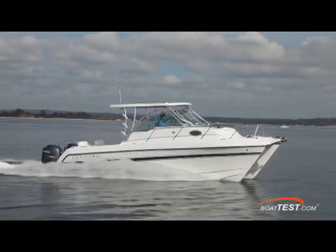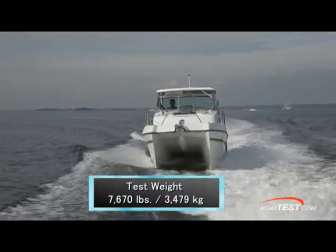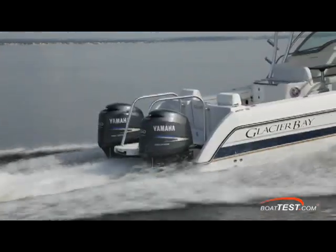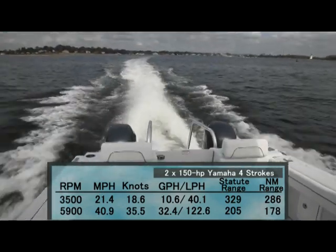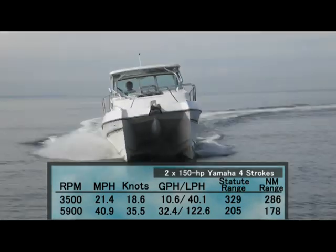With an empty weight of 6,900 pounds, 39% fuel on board, and two people, we had a test weight of 7,670 pounds. Our test 2770 was powered by a pair of Yamaha F150 4-strokes that brought us to a top speed of 35.5 knots at 5,900 RPM. At that speed we were burning 32.4 gallons per hour for a range of 178 nautical miles.